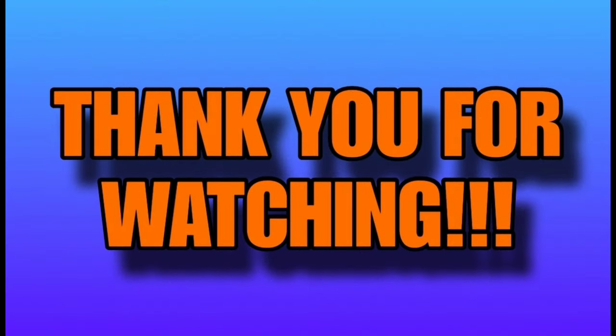Thank you so much for watching — that is all I have for you in this video. I greatly appreciate you, friends. Please stay kind, stay beautiful, stay amazing. I'll talk to you in the next one. Bye, friends!